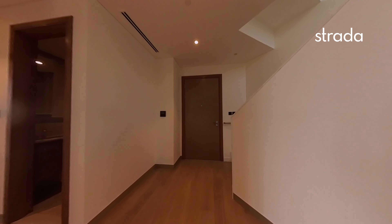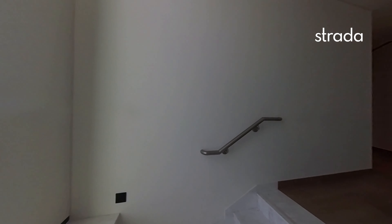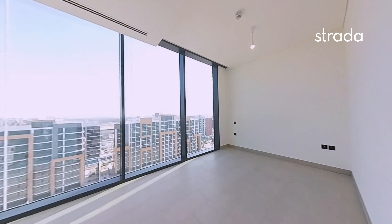Then we've got the stairs leading up to the three bedrooms. You can access the apartment from the top floor and the bottom floor. There's a bedroom through here looking over the future lagoon.